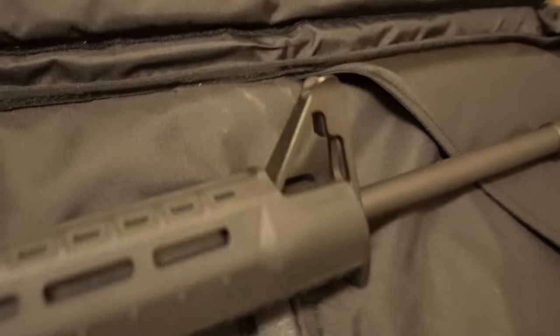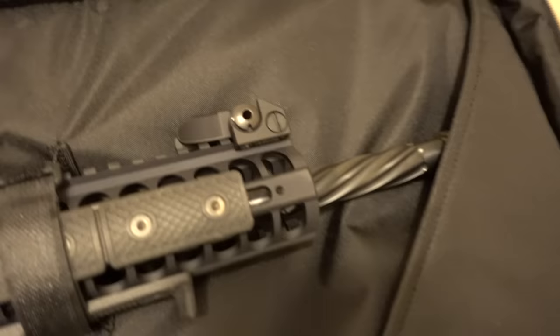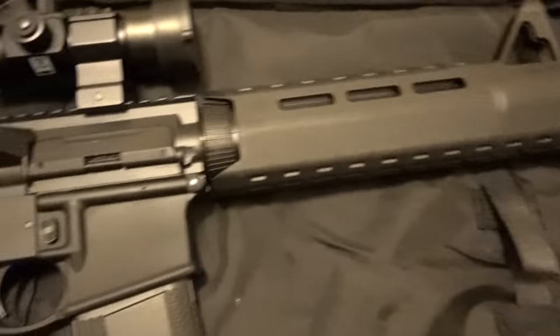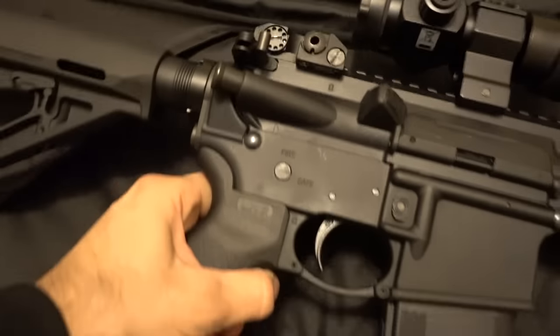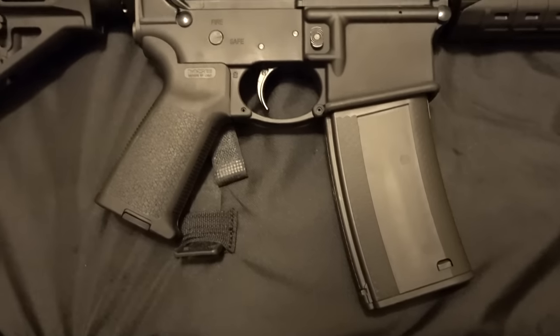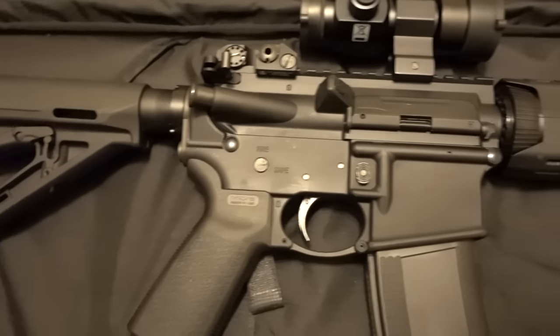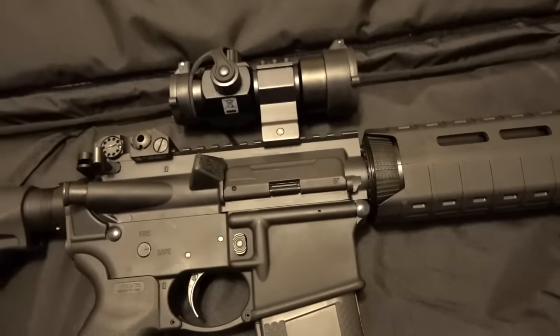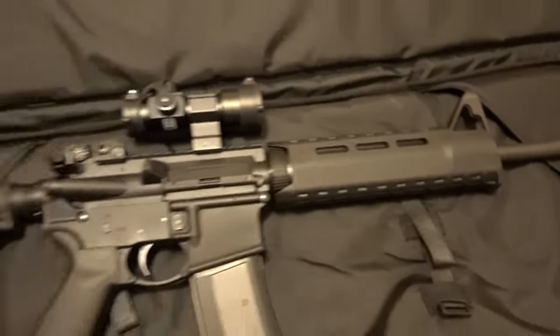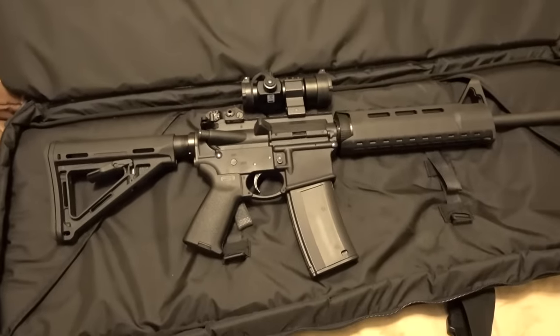The only thing is the front sight post is kind of a thumbs down. That's one of the things I do like about the LWRC — it has flip-down sights on both — but it is what it is, budget rifle. If you guys have any ideas around what you might like to see next, leave that in the comments below and I'll take it into consideration and we'll make some cool shooting videos with it.